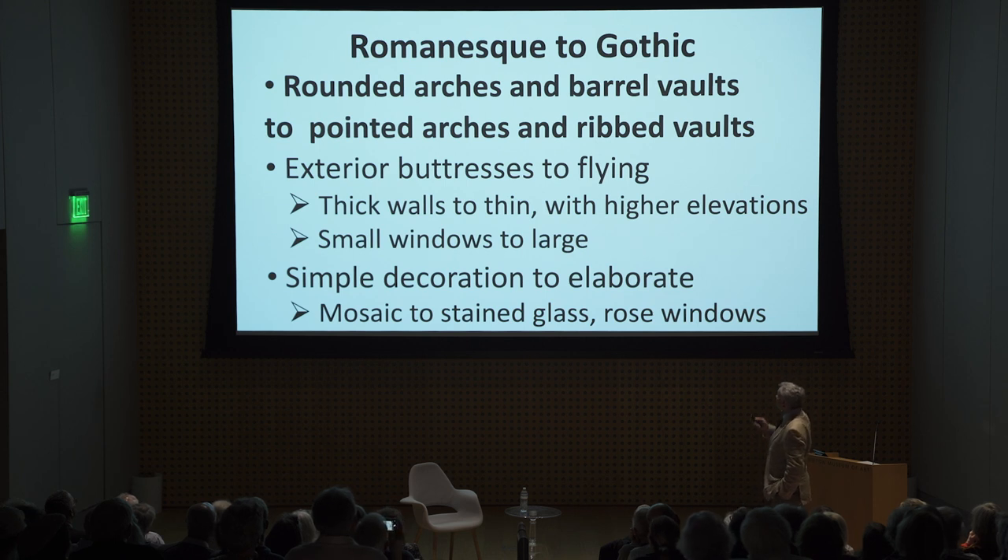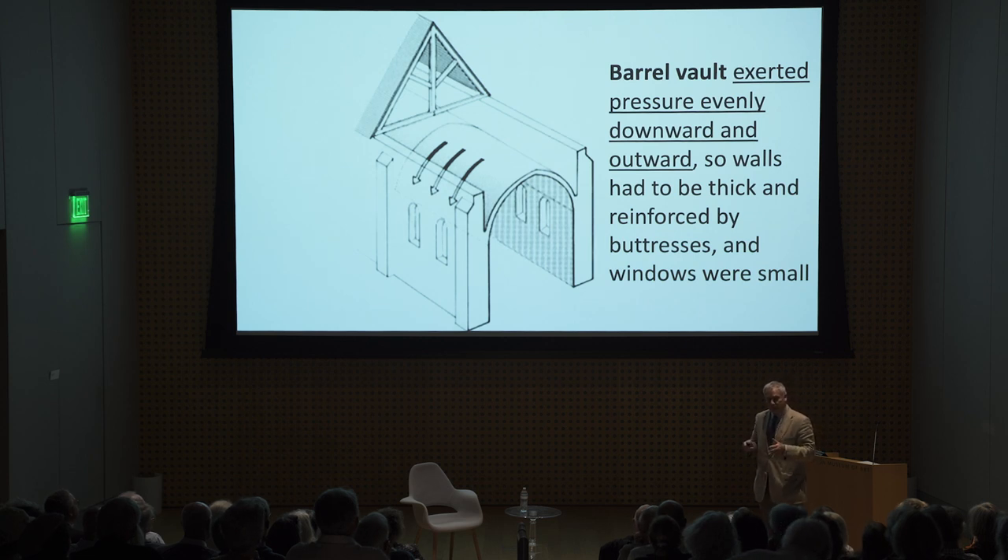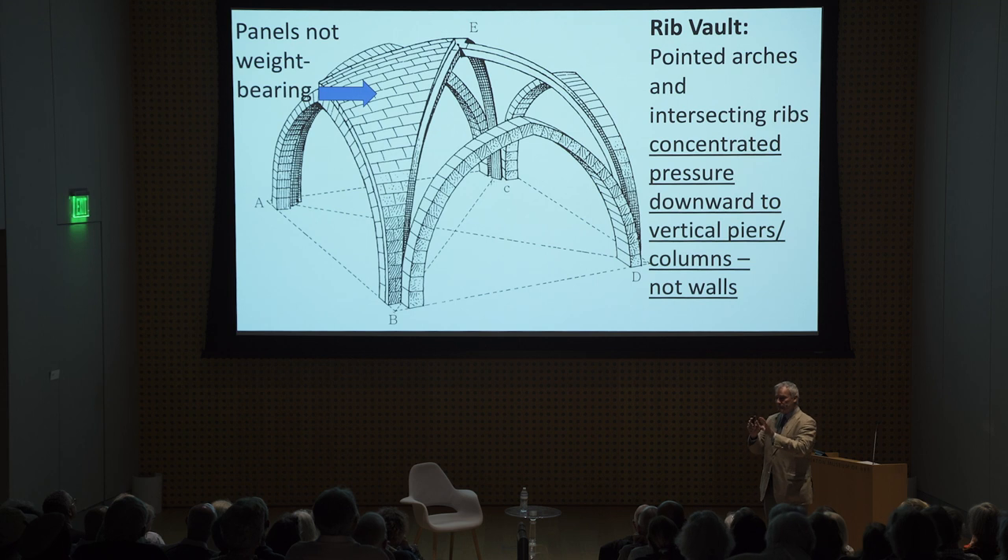How did they get from Romanesque to Gothic? Rounded arches and barrel vaults became pointed arches and ribbed vaults. A barrel vault is rounded and distributes its very heavy weight entirely onto the walls beside it — the same amount of weight displaced on each inch of the walls. As a result, the walls had to be incredibly solid, and you couldn't have big windows without impairing structural integrity. The walls had to be reinforced by buttresses pressed against the side of the church, because the pressure was going down and out.